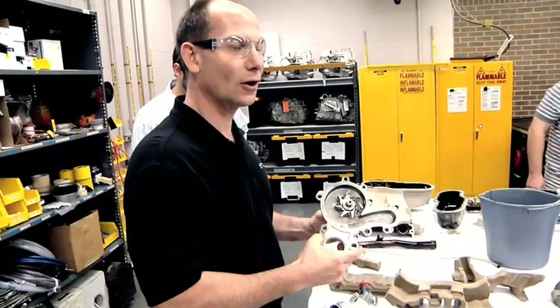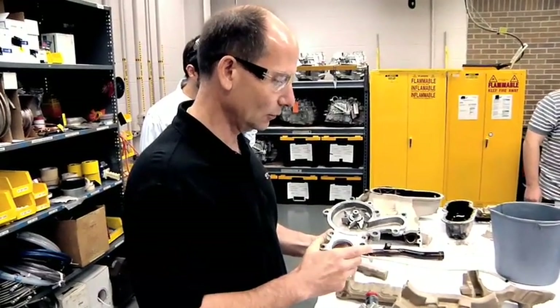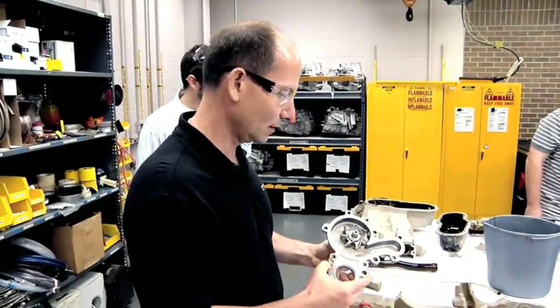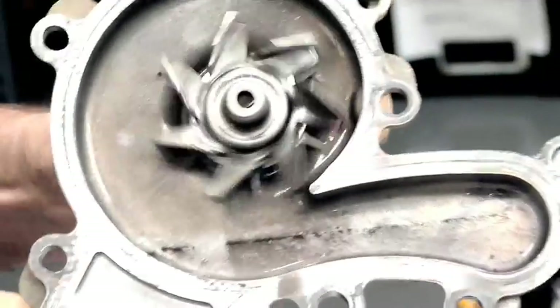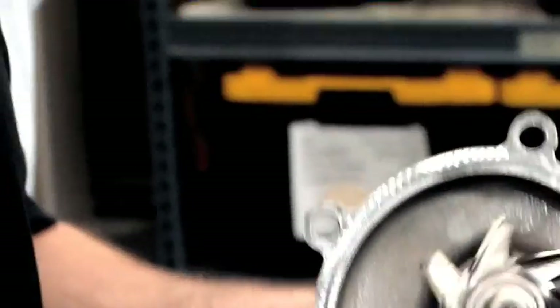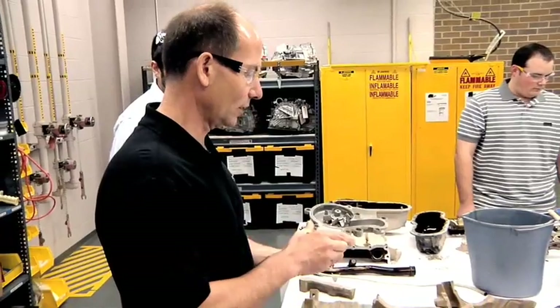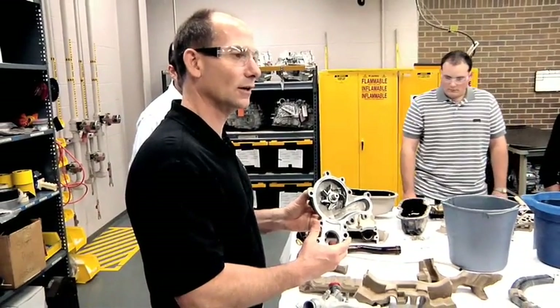I think whenever you're running a truck hard, you want to be able to keep it cool, and you can't do that with a bad water pump. And the water pump shows really, really good durability. It's stainless steel — some of our competitors don't use stainless steel. So that's probably one of the other reasons why this pump looks as good as it does.